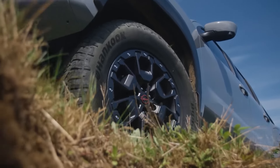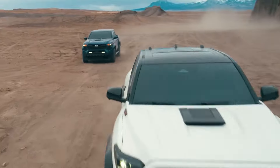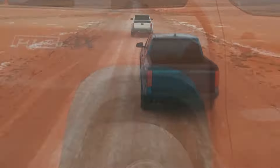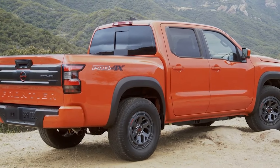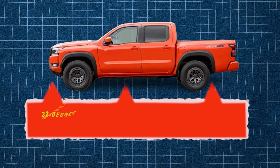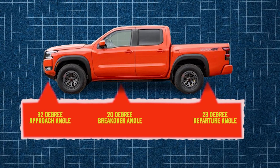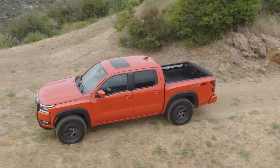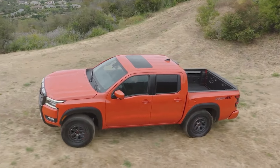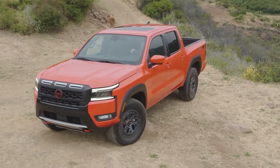Previous models received criticism for insufficient ground clearance compared to rivals like the Tacoma TRD Pro, which boasts a formidable 11 inches of clearance. The 2025 Frontier addresses this with a significant increase in ground clearance, now paired with an impressive 32-degree approach angle, 23-degree departure angle, and 20-degree break-over angle. These improvements ensure that the 2025 Nissan Frontier Pro-4X is well-equipped to tackle even the most challenging trails.